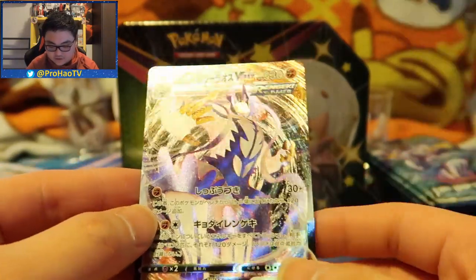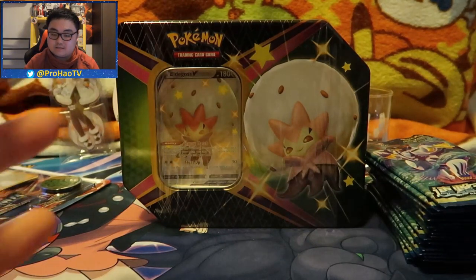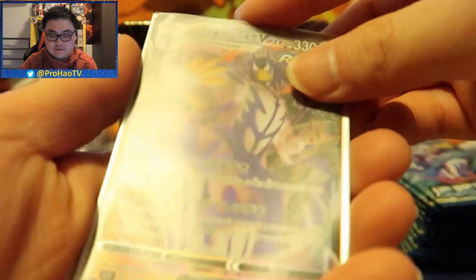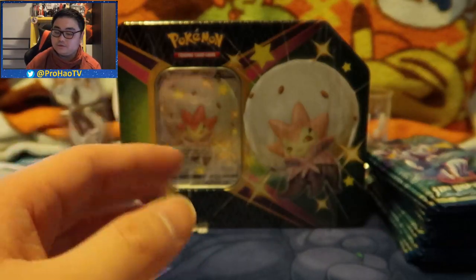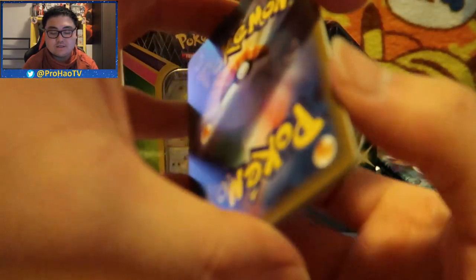Oh, I thought it was the ultra pull from this box. We got Rapid Strike Urshifu V-MAX - that was a mouthful! But here it is, look at the art - I love the V-MAX arts. Look at the different color patterns on the background, and then we got this big Fighting-type fella on the front. Holy crap, nice! That's one pull. I don't hope that is the ultra pool, meaning it's going to suck if that's the only pull. We put it in a perfect fit sleeve and then a normal sleeve.